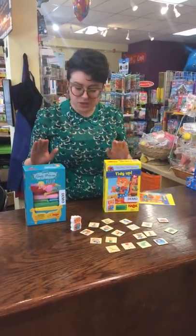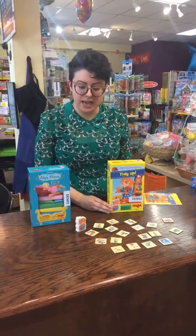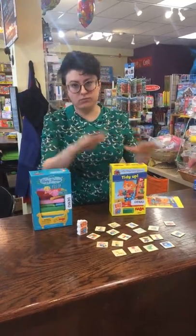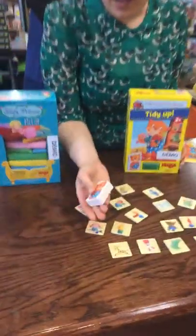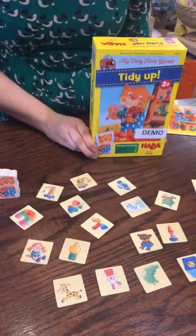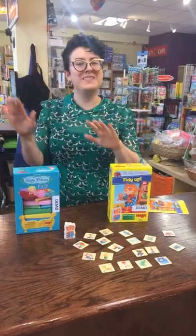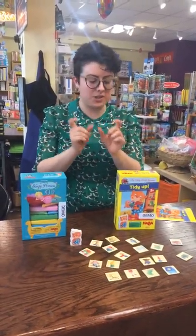There's a whole variety of them. These are two new titles, and the thing that really stands out about My Very First games is that they come with multiple rule sets, from the very simplest to a little bit more complex, as the child can grow with them. The components are always really high quality and very charming, and they're all designed to be very short so that you can have a positive experience working on a particular skill or set of skills in the time that a toddler's attention span lasts.